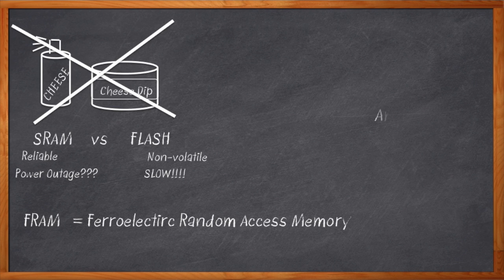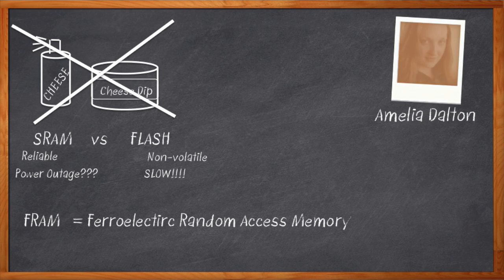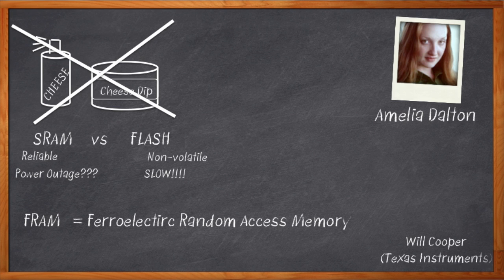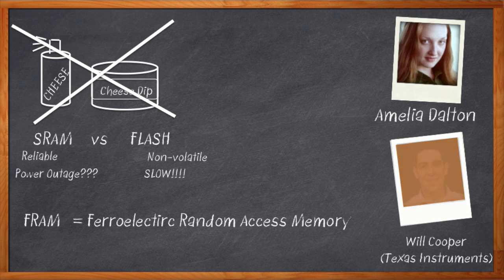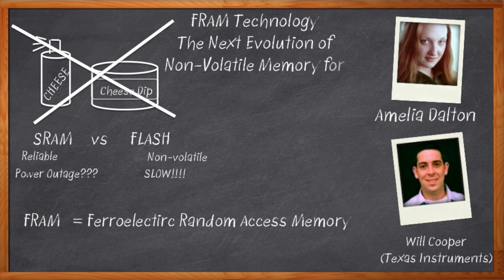You heard it here first. Hi, I'm Amelia Dalton, host of Chalk Talk. It turns out FRAM has been around for a long time, but only recently has it started to take center stage in microcontrollers. Today, my guest is Will Cooper from Texas Instruments, and he's going to chat with us about TI's FRAM technology and look at how it can really transform our MCU experience.